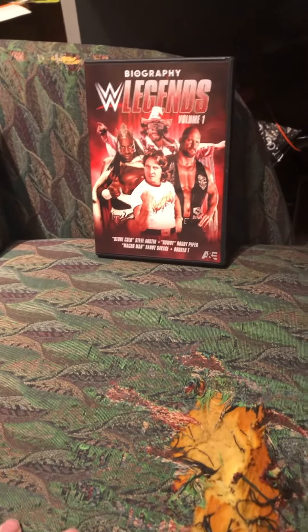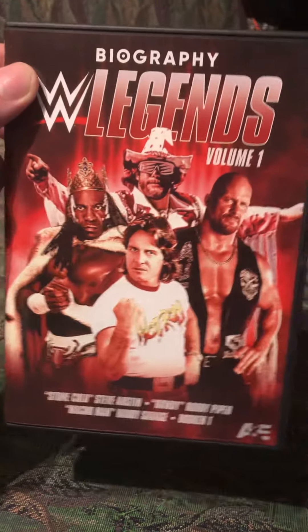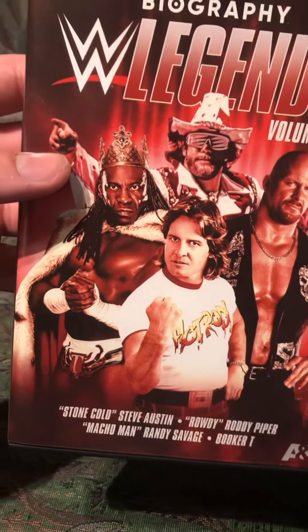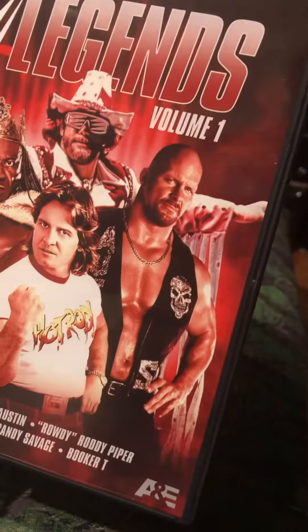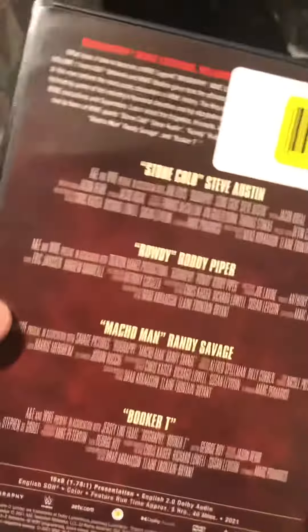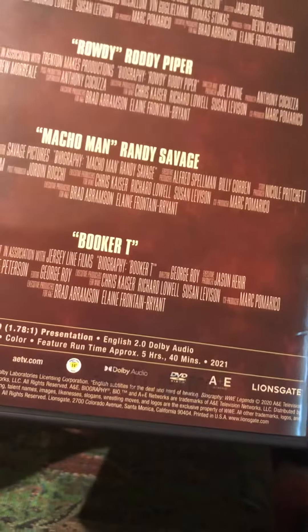What's going on everybody, this is Patrick from Porter's Unboxings. Today I'm here to review WWE Legends Volume One that I finally picked up. On the cover you have Rowdy Piper, King Booker, Macho Man Randy Savage, and Stone Cold Steve Austin. On the back you have title cards. This is a five hour and 40 minute runtime.